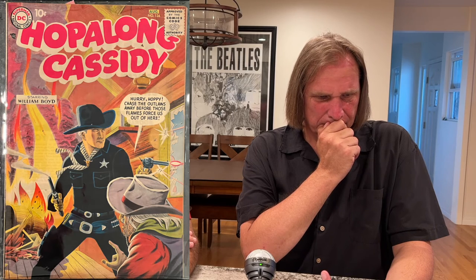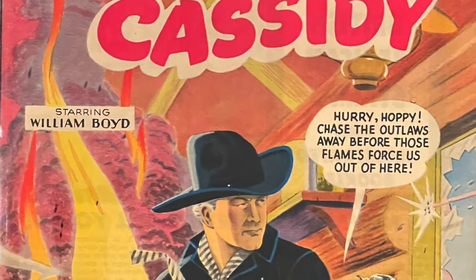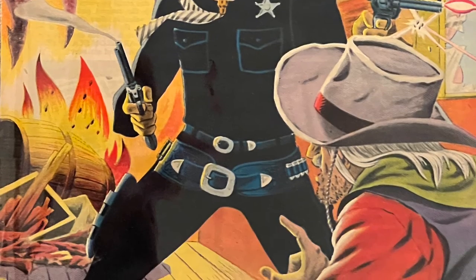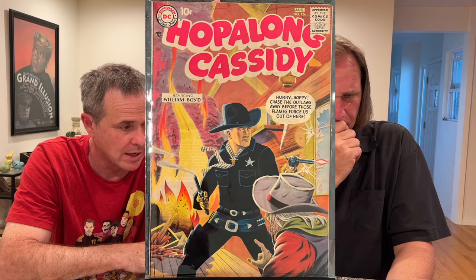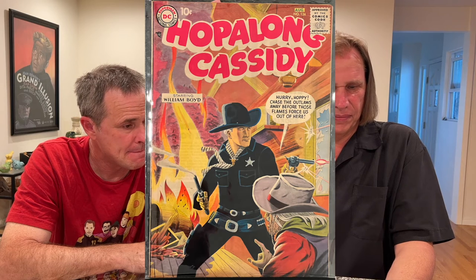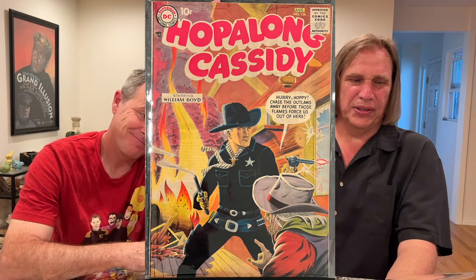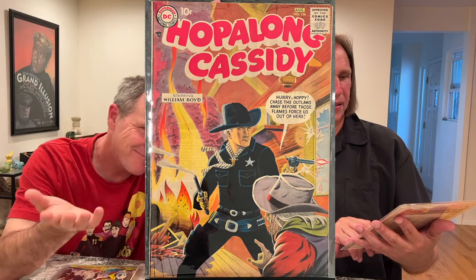This is from another title called Hopalong Cassidy, which actually had been a Fawcett title. DC took it over around issue 86. By the time it got up to this range, they were again including a lot of Infantino inking himself and Kane inking himself. This one in particular has a wash tone cover that's really hard to get in grade. I got that many years ago and was thrilled. It's got these pastel colors — really light lime greens and lavender. The color palette is huge. It doesn't feel like a DC at all. It's very different.